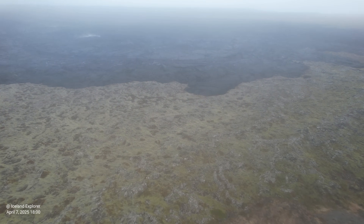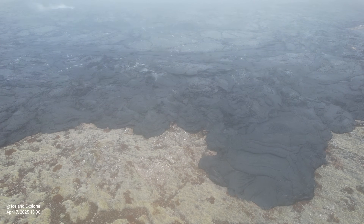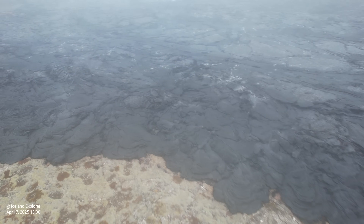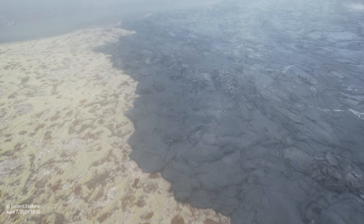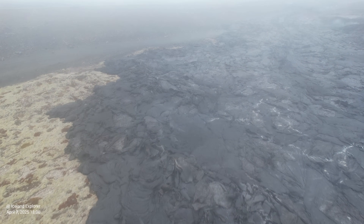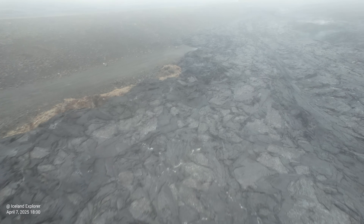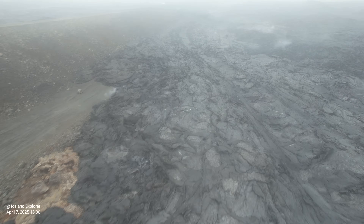While magma accumulation continues under Svartsengi, there is a possibility of repeated magma flows and even volcanic eruptions. The Icelandic Met Office continues to monitor the area. According to model calculations, about 30 million cubic meters of magma flowed from the magma chamber under Svartsengi into the magma tunnel on April 1st — making it the largest magma flow since November 10, 2023. Micro-seismic activity continues in the northern part of that magma tunnel.